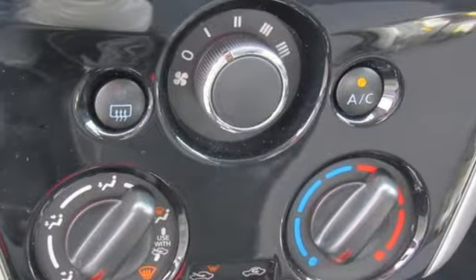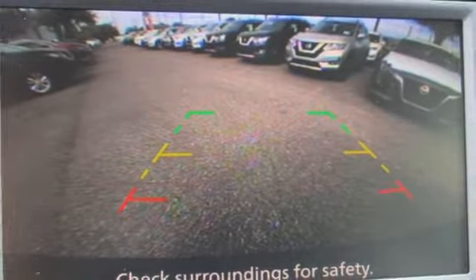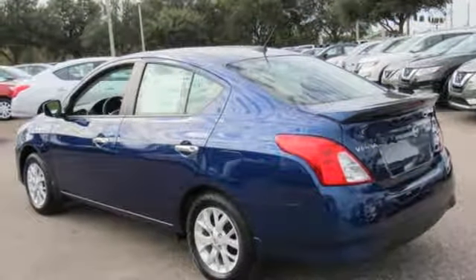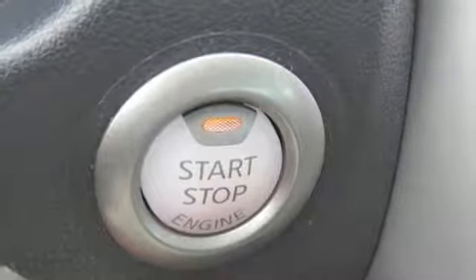Streaming audio. Doors and push button start proximity key. Manual tilting steering column. Wireless phone connectivity. Leather and metal look steering wheel. Inline 4-cylinder engine.